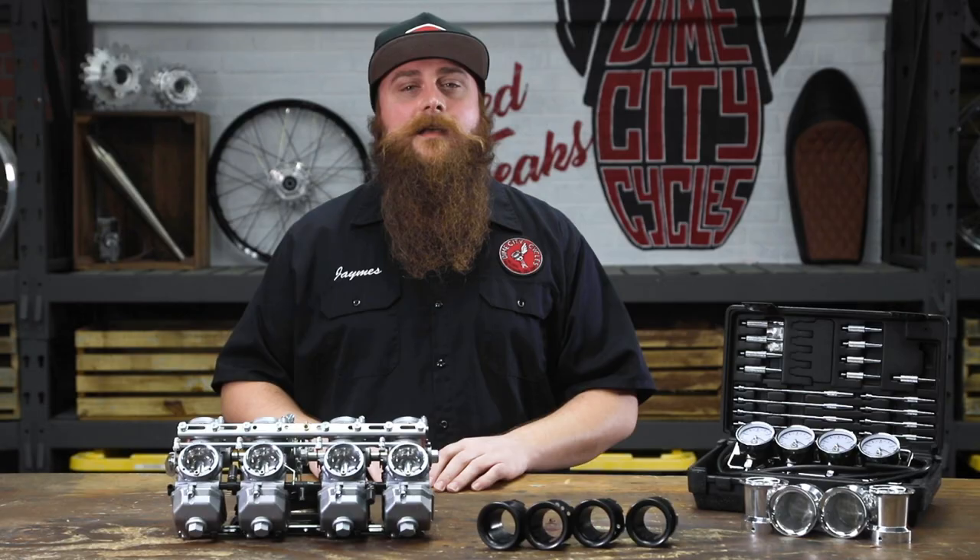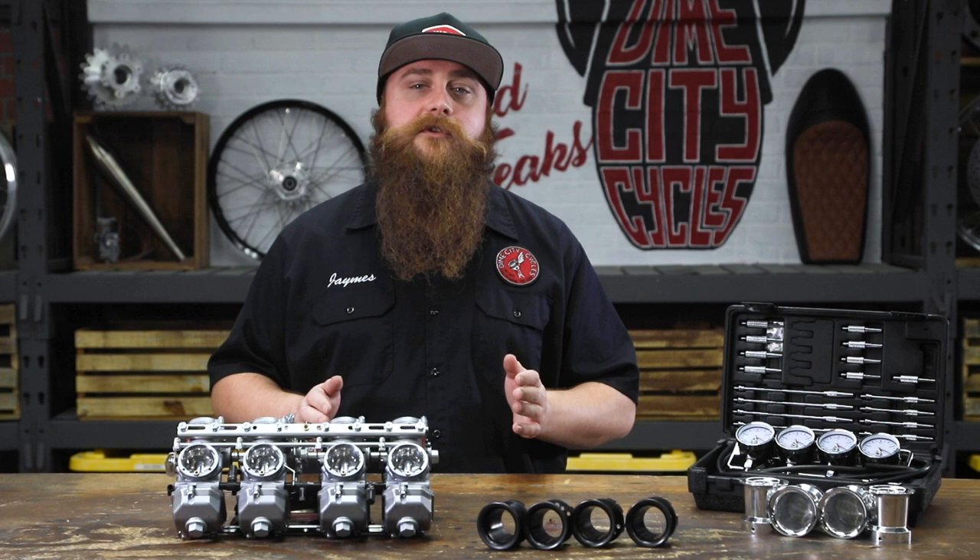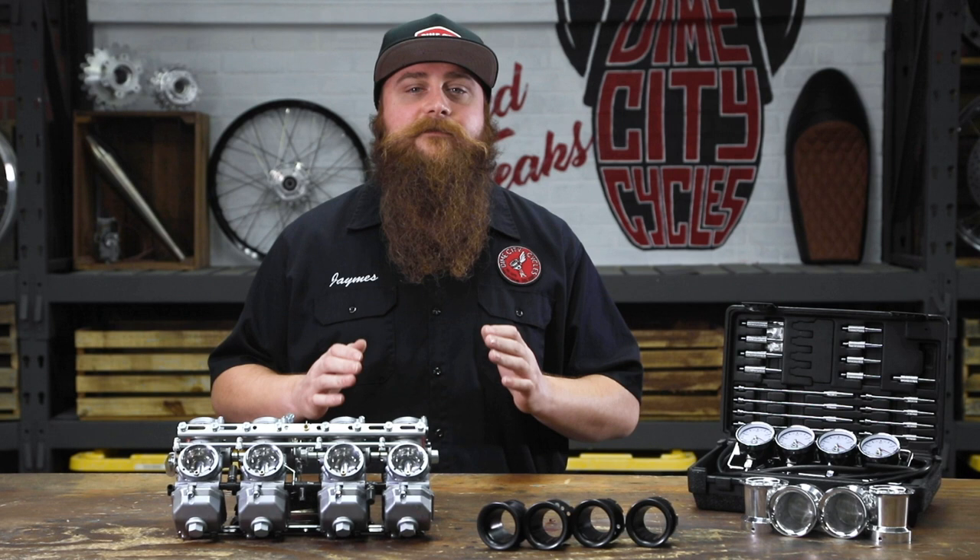So now we know Keihins are kick ass — but do you have kick ass Keihins? Let's go over a couple of tricks for identifying what Keihin carbs you currently have. If you're thinking about replacing and repairing them, it certainly helps to know what you have before you get dressed down by the old salty forum veteran for not doing your own homework first.